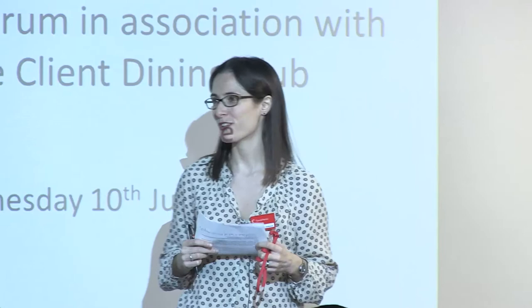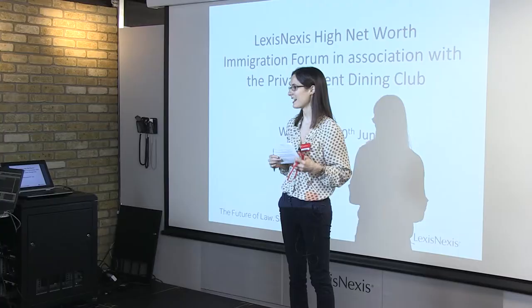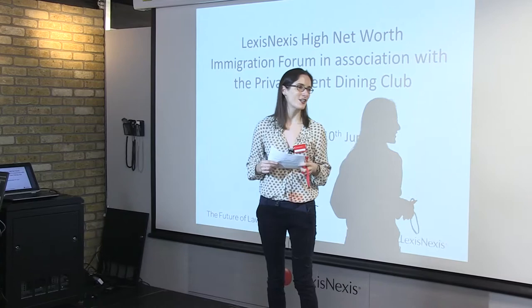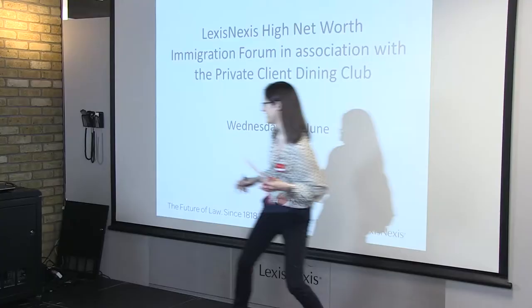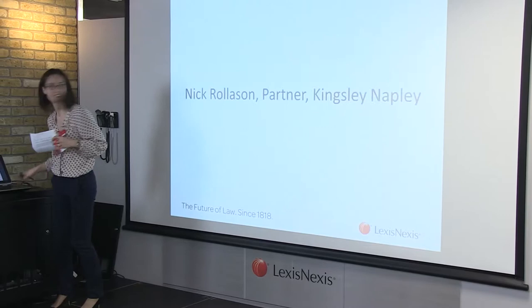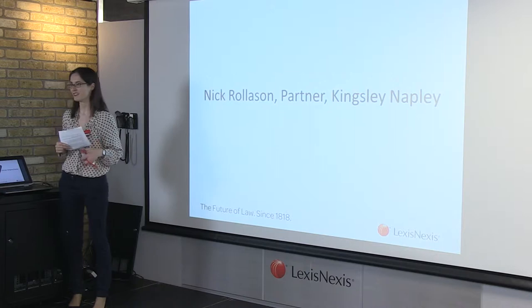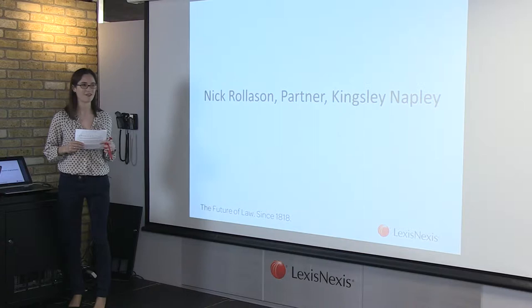Thank you very much for coming this morning to the second of the LexisNexis Directors Forum held jointly with the Private Client Dining Club. We have a fantastic line-up of speakers this morning who are going to provide us with some insights into different aspects of high net worth immigration, and we hope to have time for some of your questions at the end. I'll hand you over to our first speaker, Nick Rolson, head of the immigration team at Kingsley Napley — one of the largest immigration teams in the UK, consistently ranked in the top tier in the Legal 500 and Chambers and Partners Directories — who is going to tell us about the recent changes to the Tier 1 investor visa route.